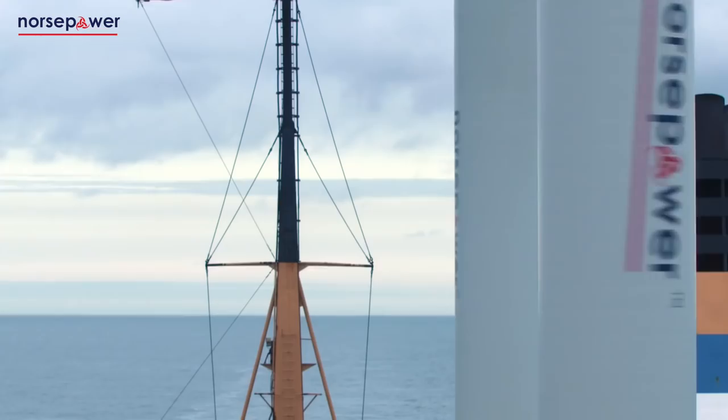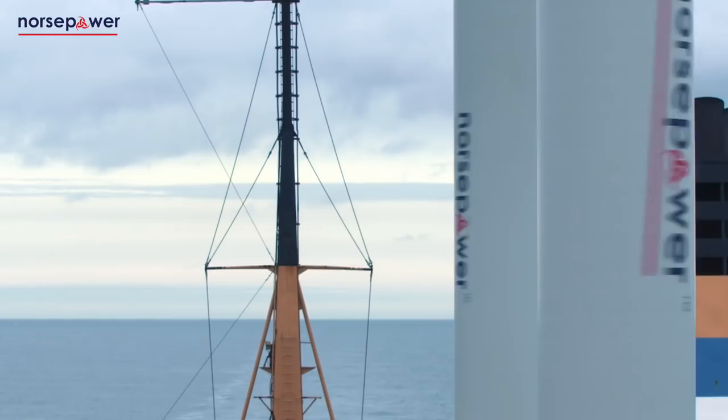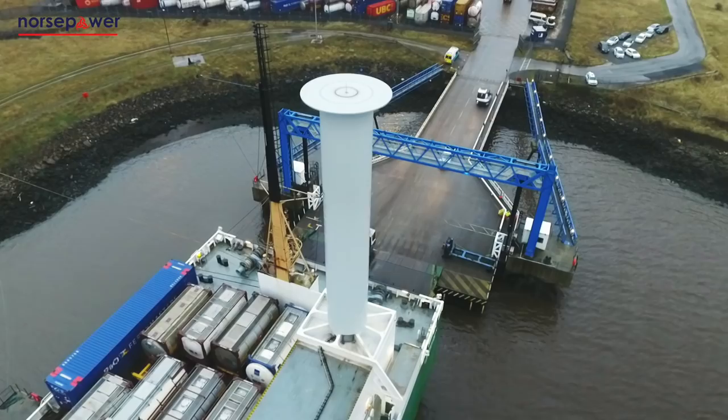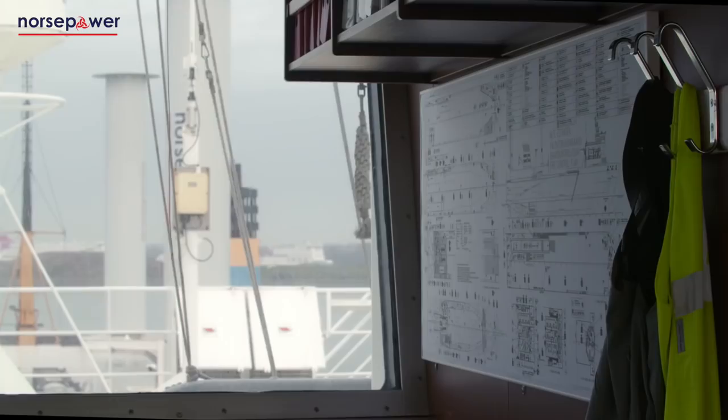At Norsepower we are committed to working with ship owners and operators to reduce fuel consumption, operational costs and carbon emissions with the world's first data-verified, low-maintenance and software-operated wind propulsion system. The Norsepower rotor sail solution has a track record of delivering significant reductions in fuel burn, fuel costs and emissions, including carbon.